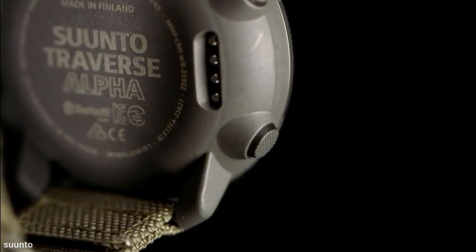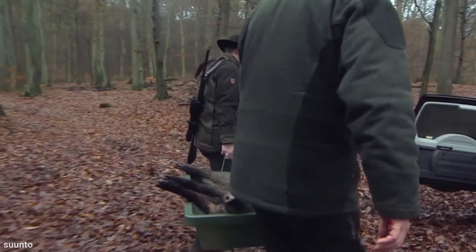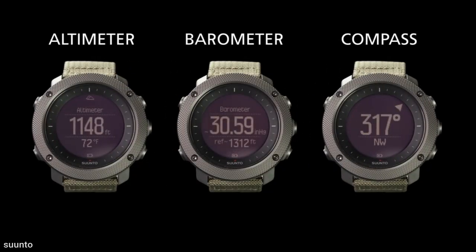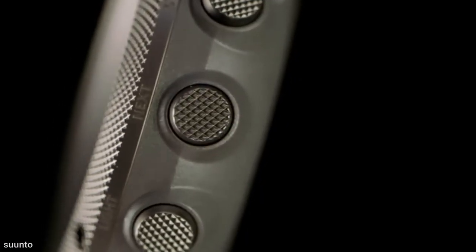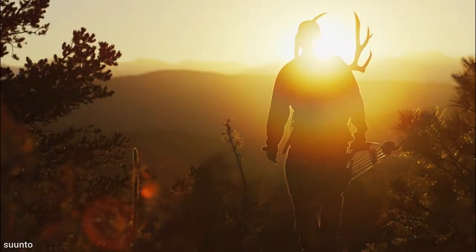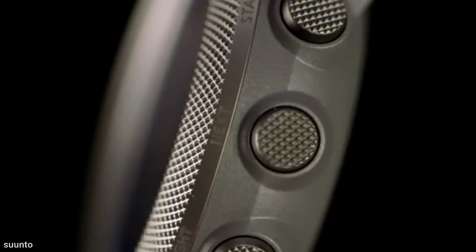The Suunto Traverse Alpha and your smartphone can be paired so you can adjust the watch's settings from your phone and have the watch display notifications from your phone. Additional features that could be beneficial for tactical enthusiasts and hunters include compass, altimeter, barometer, thermometer, moon phase calendar, moonrise and moonset alarm, sunrise or sunset alarm, and a backlight compatible with night vision goggles. The watch also displays real-time GPS data like current distance and speed.